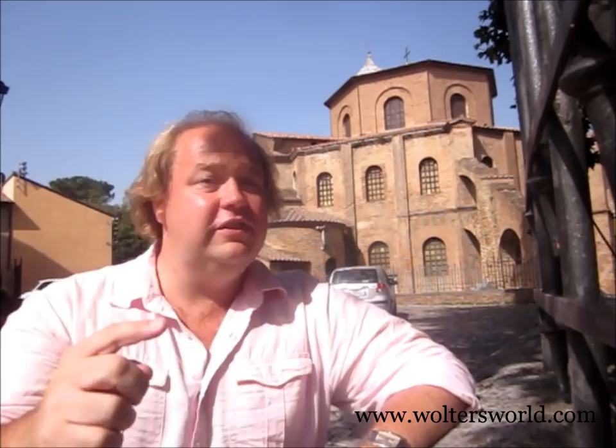Basilica San Vitale is the most important church in town. If you come to one place on all the UNESCO sites, this is where you want to come because it's kind of a complex. There's the basilica with its amazing mosaics inside - it's from the 500s. Also attached to it you have the Museo Nazionale with pottery, sarcophagi, and all kinds of other stuff.